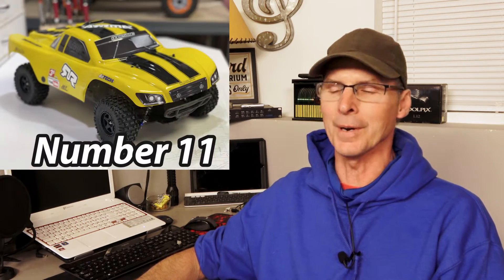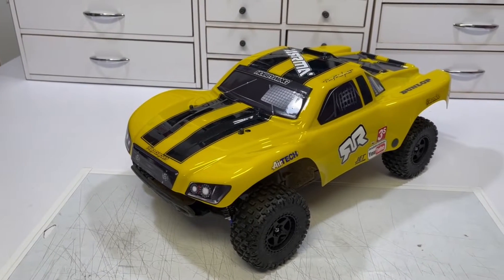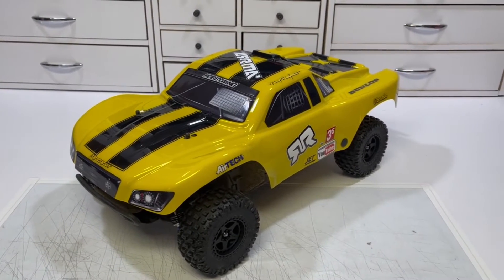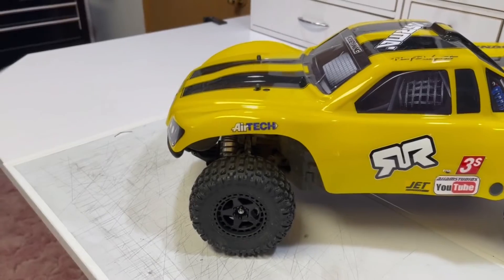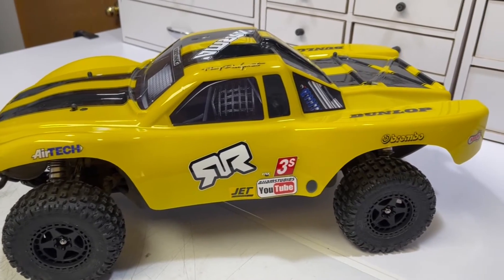In the 11th spot, you guys already know this one — it's the Senton 3S from Arrma. This little car is skittish, it's overpowered, it has trouble hanging onto its own tires, and it's absolutely stunning to try and drive. If you can upgrade it a little bit, put a gyro radio in it, and run it at about 75% power, the thing is absolutely fantastic to play with. Value for the money, for what you pay, you get an awful lot of car. Therefore, this car is holding down number 11.